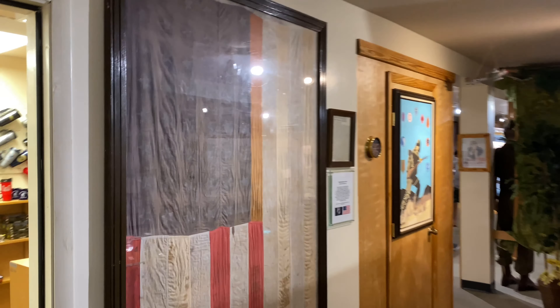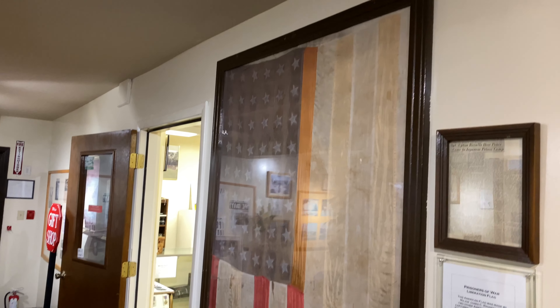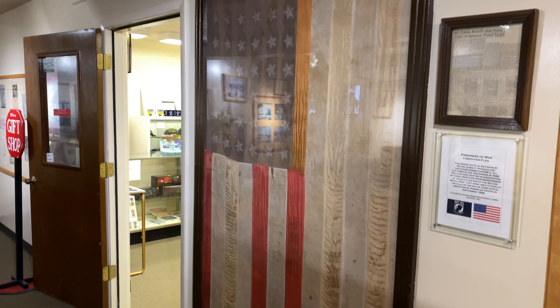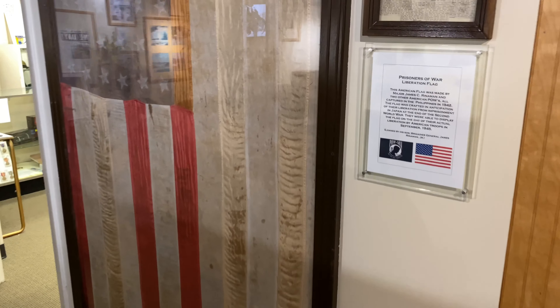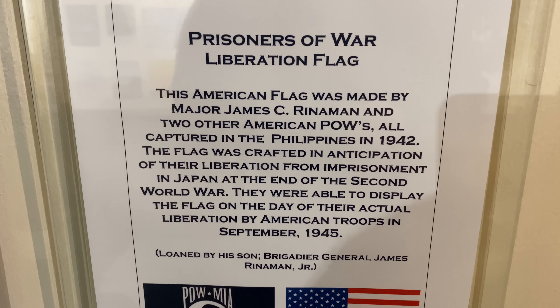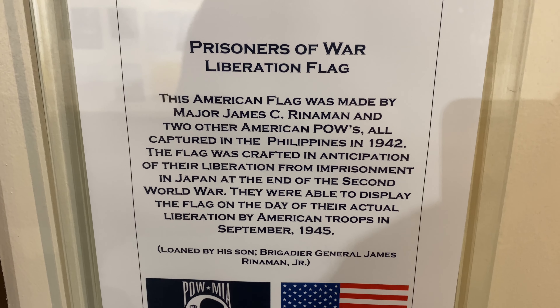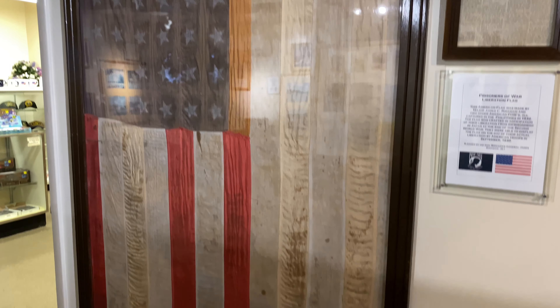Before we leave, they hit us with this — this flag was made by three American POWs after their capture in the Philippines. Major James C. Rinnaman and two other American POWs, captured in the Philippines in 1942. This flag was crafted in anticipation of their liberation from imprisonment in Japan at the end of the Second World War. Unbelievable.